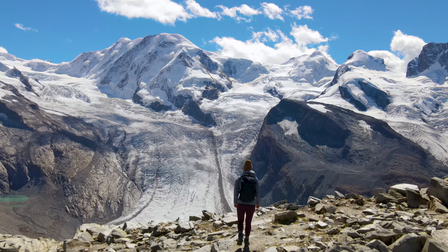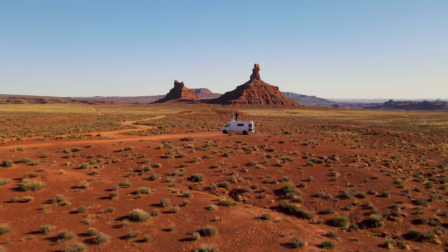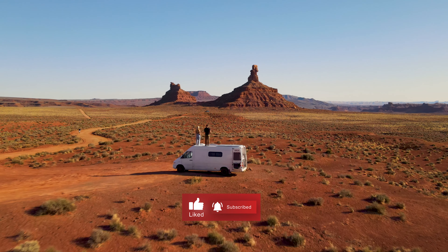We try to create weekly videos usually. If you're into adventure travel and van life, be sure to subscribe because we would love to have you around.